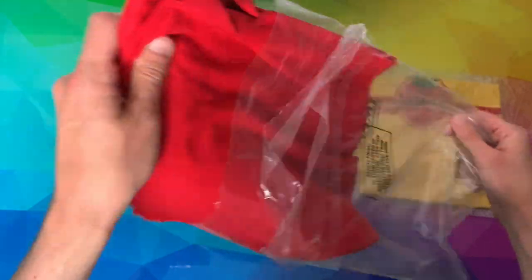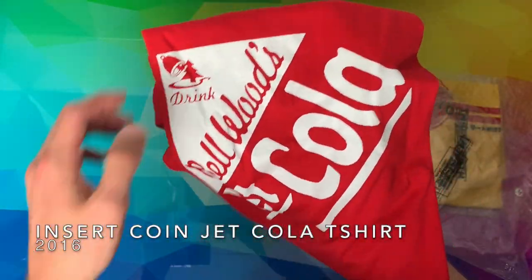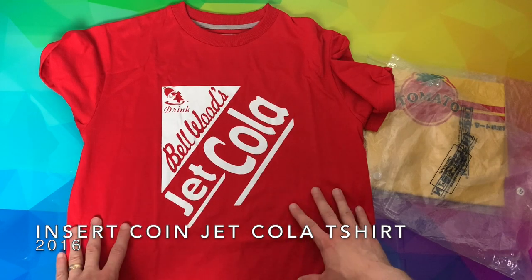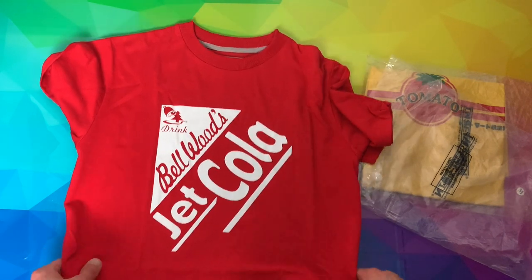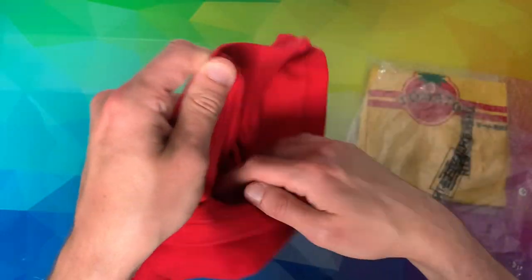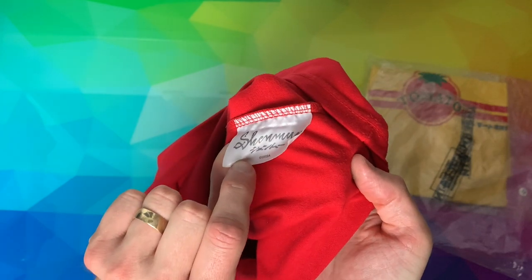The third shirt is a red Balwoods Jet Cola shirt — obviously one of the drinks options you can get from Shenmue. Drink Balwoods Jet Cola. Nothing on the rear. There's the Insert Coin logo inside the shirt and the Shenmue label.